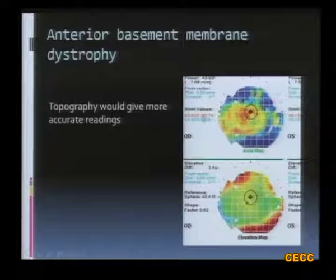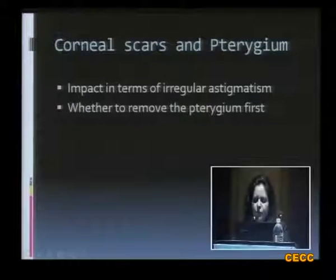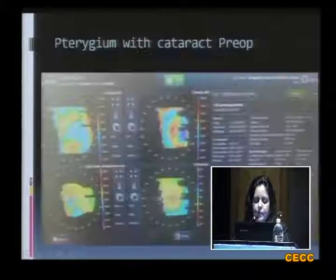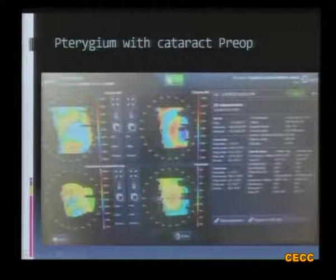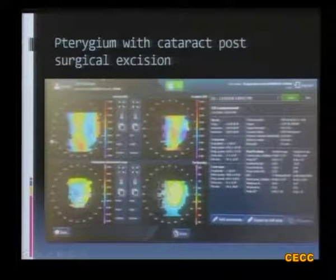Anterior basement membrane dystrophy is another condition that can be diagnosed on topography. Salzmann's nodular dystrophy with obvious nodules is easily seen clinically, but subtle cases can be detected on topography. In such cases, debridement of the epithelium may be all that is needed, and after two to three months healing, vision may improve and cataract surgery may not be required. For scars and pterygium, we know that pterygium can result in astigmatism. Once the pterygium was removed in one such case, the astigmatism decreased, and then cataract surgery was carried out.